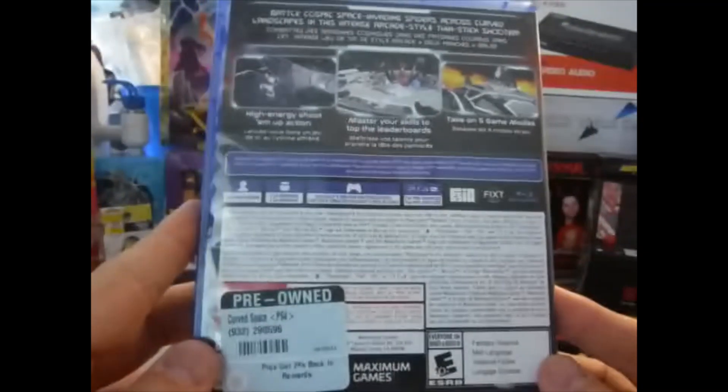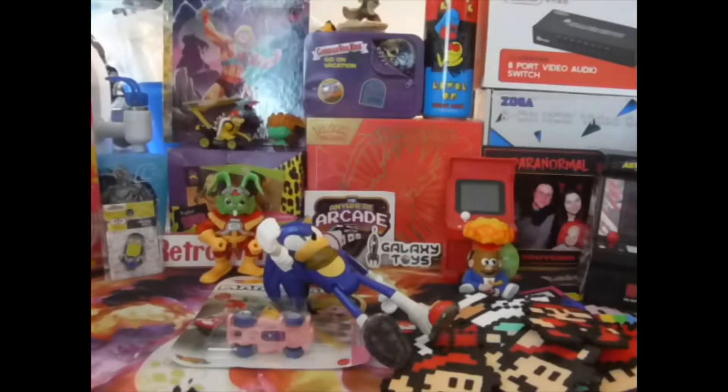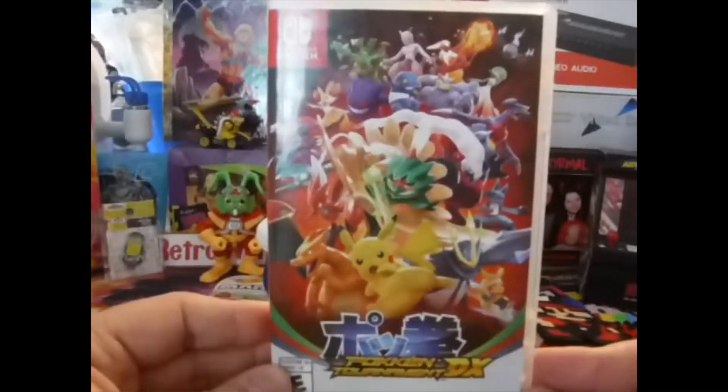For PlayStation 4, I got a game called Curve Space — don't know too much about it, but it was really cheap so I figured why not. And I'm really, really excited about playing this next game — we got Pokkén Tournament DX for the Switch. This is gonna be real fun!